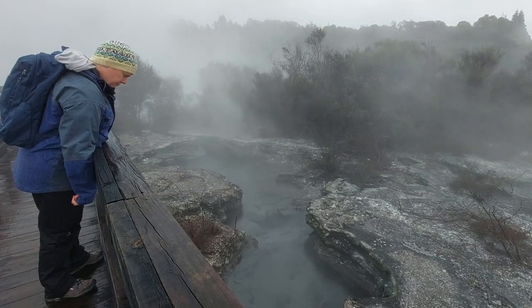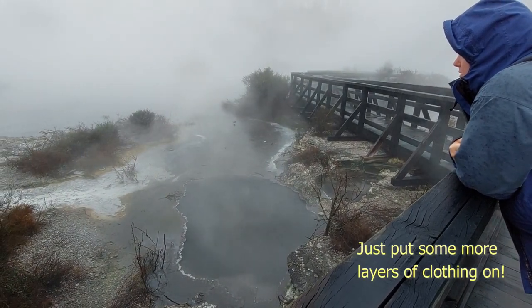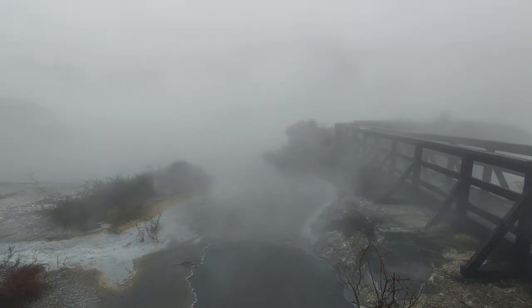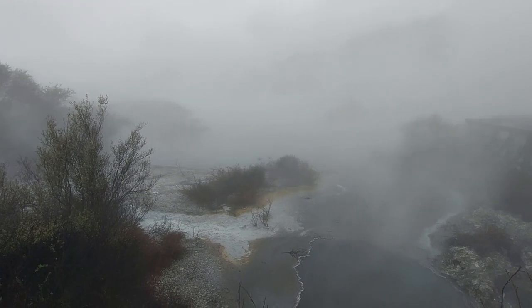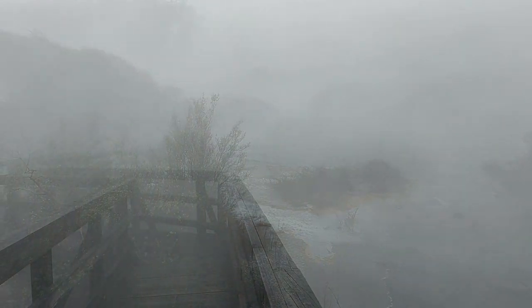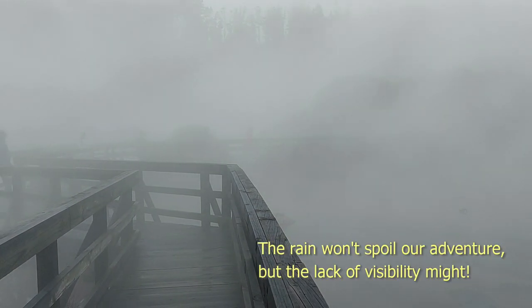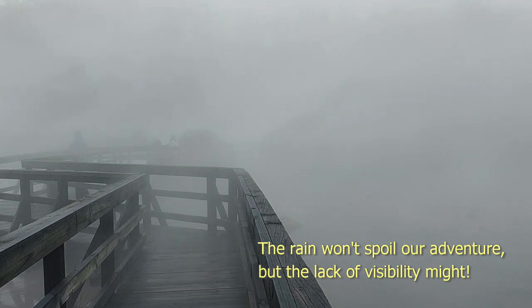It's starting to properly rain now. We're not going to let that spoil our adventure. It's all mist.